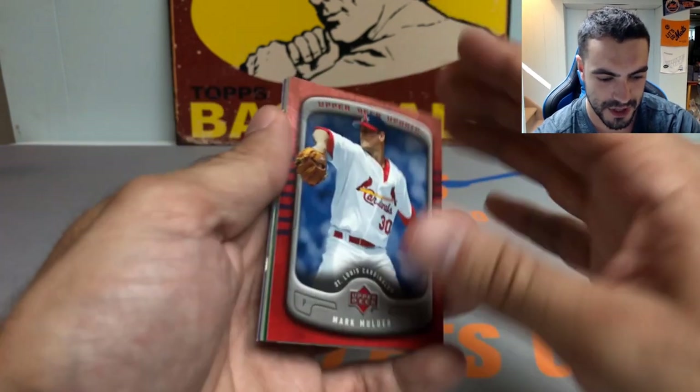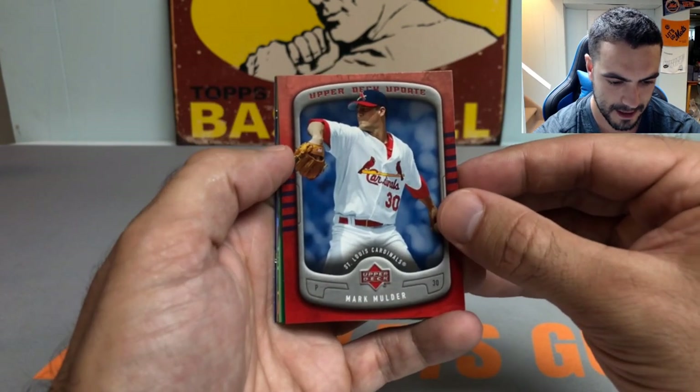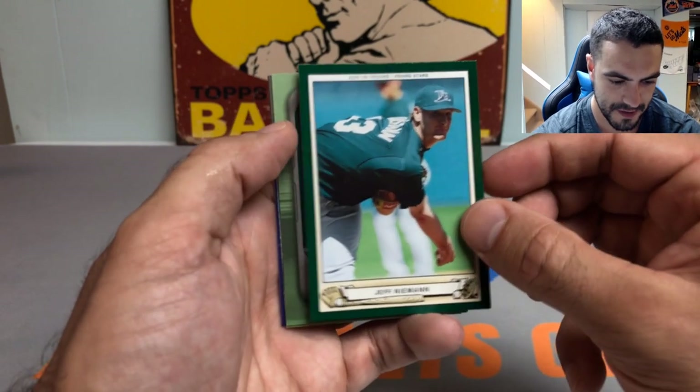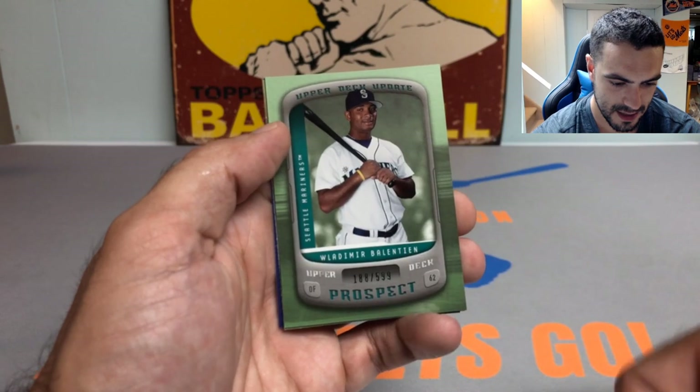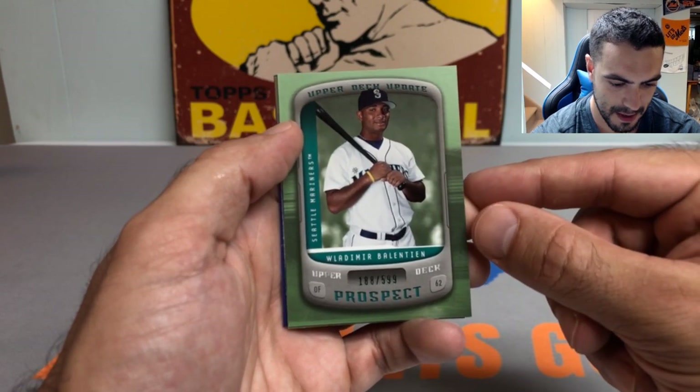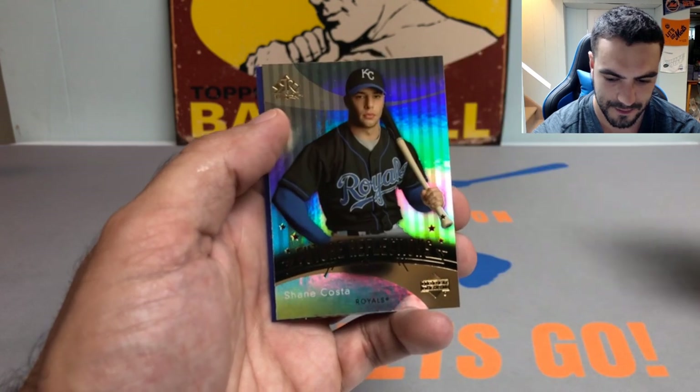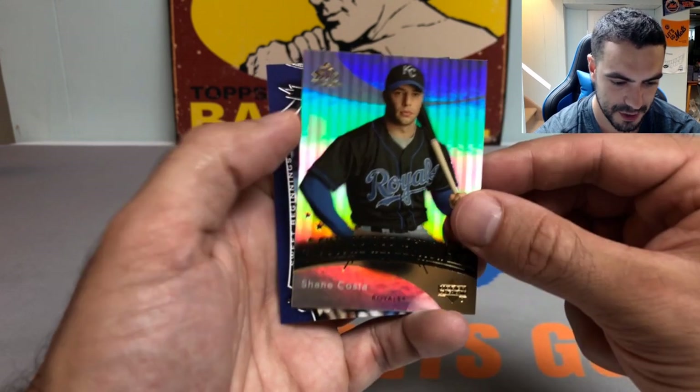Got a Mark Mulder — these Upper Deck packs are pretty fun. Got a Jeff Niemann, and a Vladimir Valentín numbered to 599, followed by a Shane Costa Future Reflections.